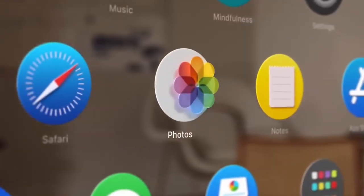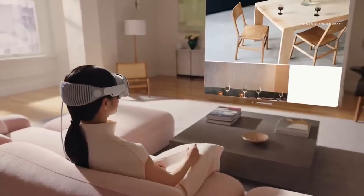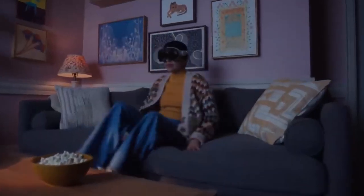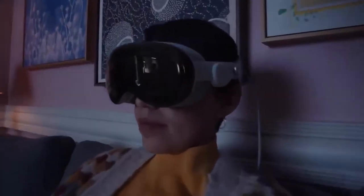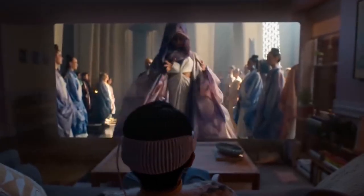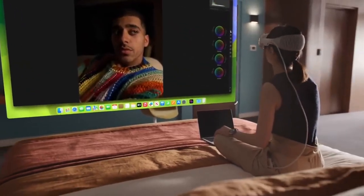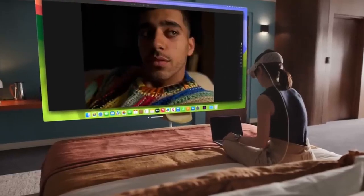Safari, notes, messages, and more are all at your glance, seamlessly blending productivity with presence. Transform any room into a personal theater — dive into movies, shows, and games with a scale and spatial audio that puts you at the heart of the action. Enjoy crystal clear content with more pixels than a 4K TV for each eye, making every viewing experience extraordinary.